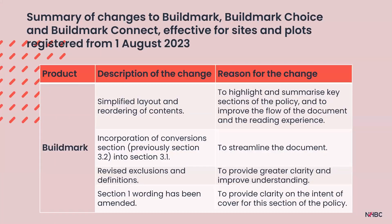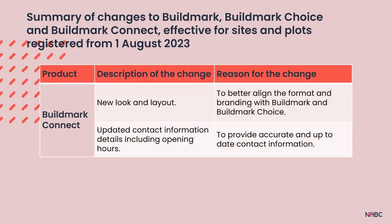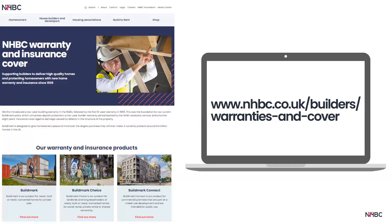For Buildmark, changes include a simplified layout and reordering of contents, incorporating the section regarding conversion properties into Section 3.1, and updated wording for greater clarity. For Buildmark Choice, updates provide greater clarity and now include information for shared owners and their right to claim. For Buildmark Connect, there is a new look and layout to better align with Buildmark and Buildmark Choice, and updated contact information. A summary of cover and current policy booklets are available at www.nhbc.co.uk/builders/warranties-and-cover.